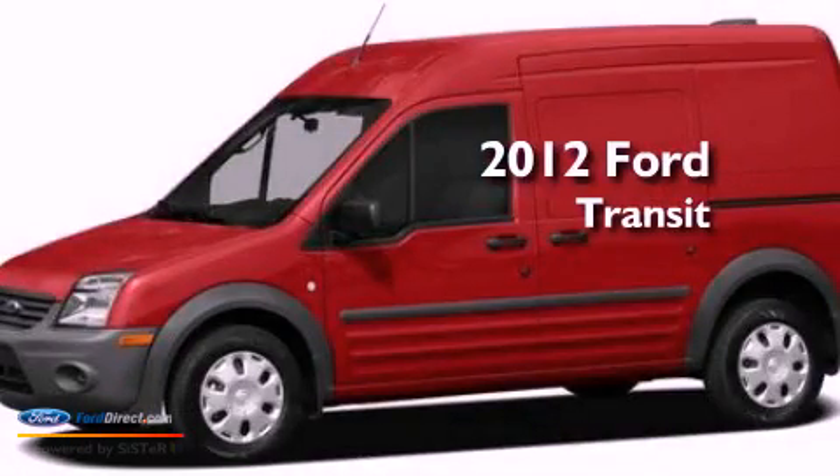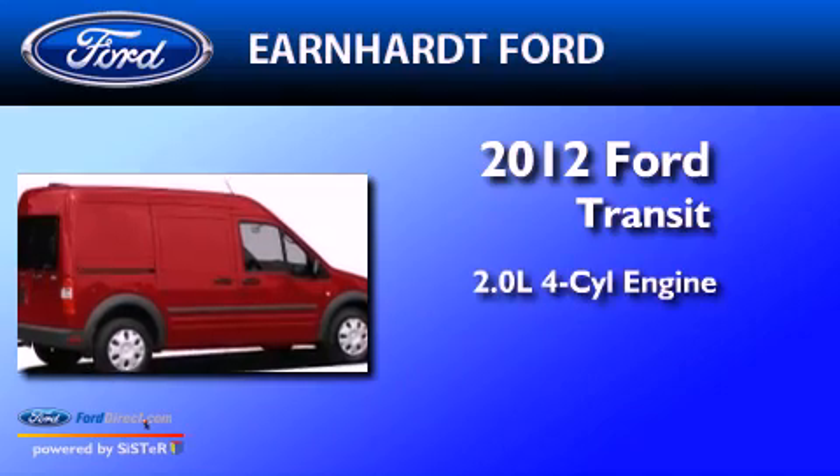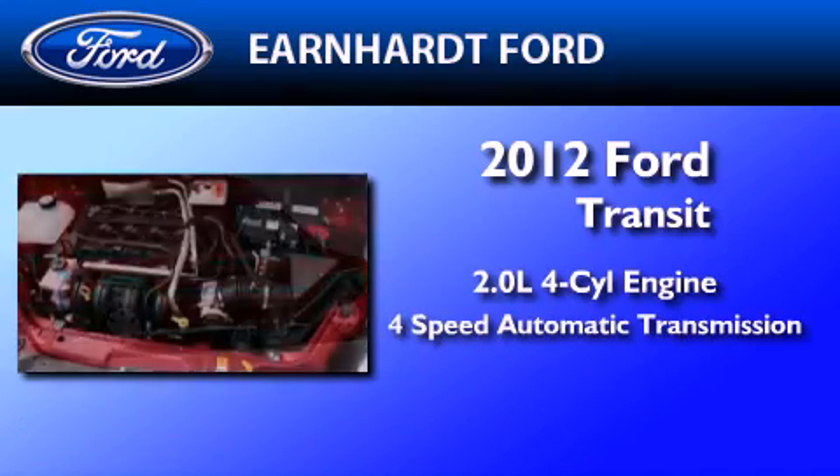This is a brand new 2012 Ford Transit Connect. It features a 2.0-liter 4-cylinder engine and a 4-speed automatic transmission.